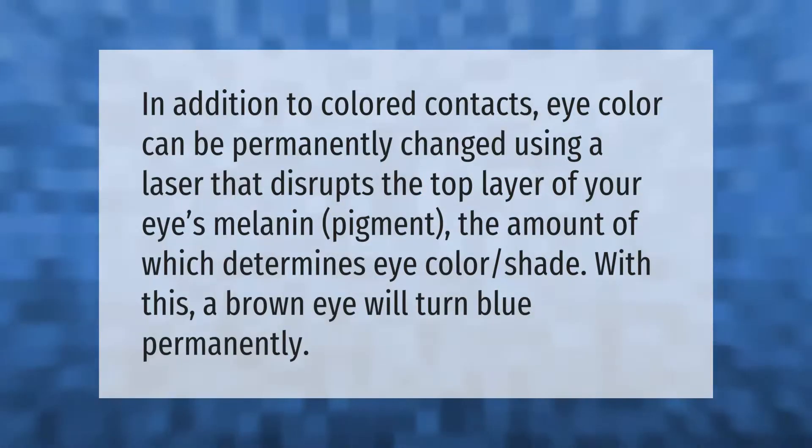In addition to colored contacts, eye color can be permanently changed using a laser that disrupts the top layer of your eye's melanin pigment, the amount of which determines eye color shade. With this, a brown eye will turn blue permanently.